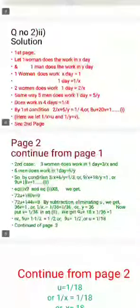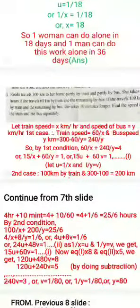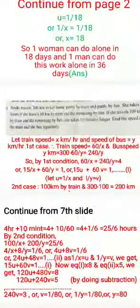Now question number two: Ruhi travels three hundred kilometers to her home, partly by train and partly by bus. She takes four hours if she travels sixty kilometers by train and the remaining by bus. If she travels one hundred kilometers by train and the remaining by bus, she takes ten minutes longer. Find the speed of the train and bus separately.